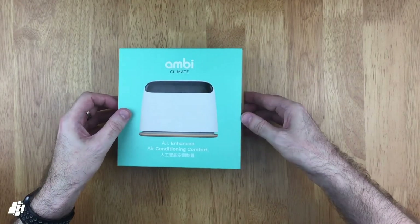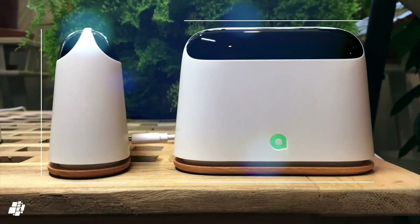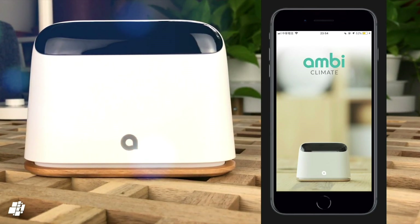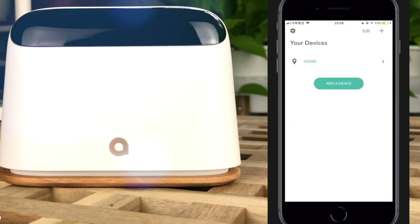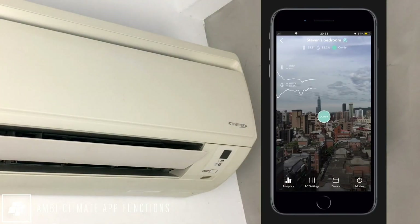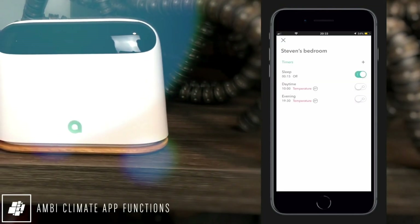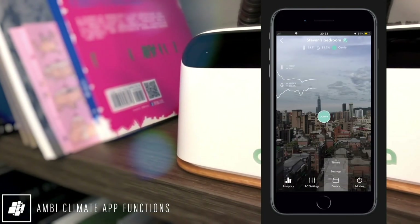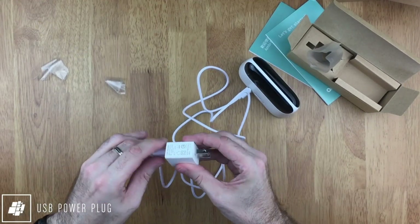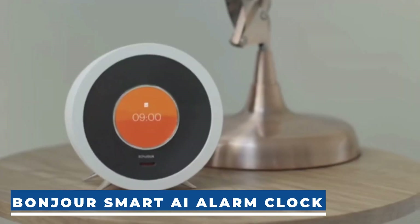The Ambi Climate air conditioner add-on is a smart solution that optimizes AC settings for maximum comfort and energy efficiency. Powered by a neural network, it learns your preferences and adjusts your AC accordingly, all accessible through the Ambi Climate app. Notable features include energy-efficient AC management, seamless integration with smart home systems, and intuitive learning capabilities. It's ideal for those seeking both comfort and lower energy bills. The Ambi Climate add-on costs $199.